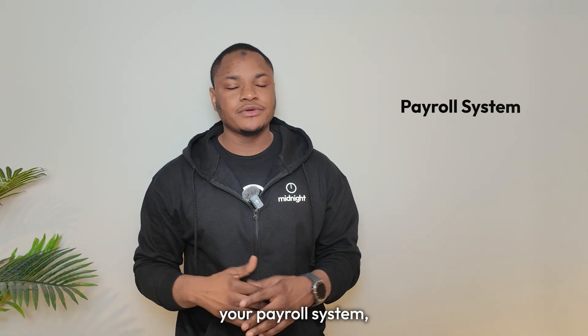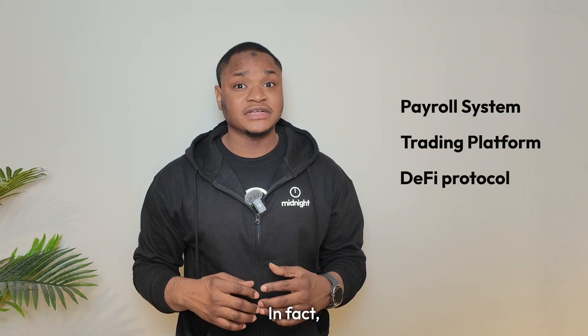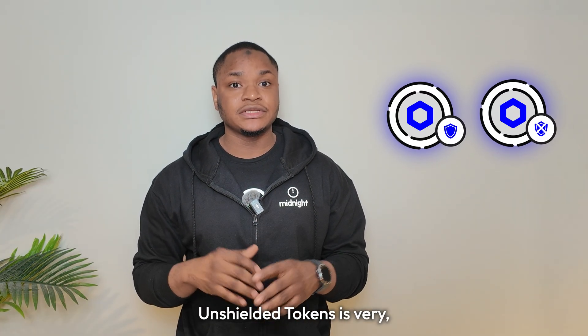Whether you're building a payroll system, trading platform, or DeFi protocol, understanding shielded and unshielded tokens is very, very important.